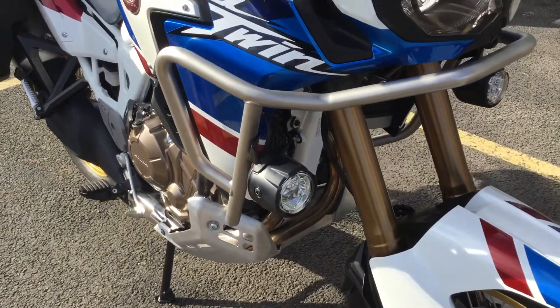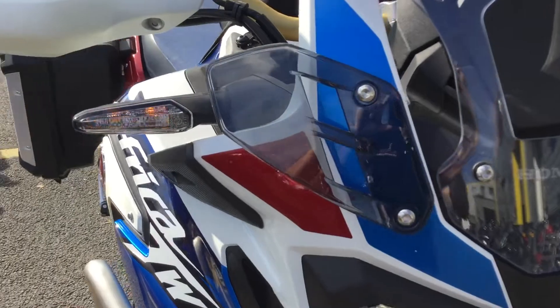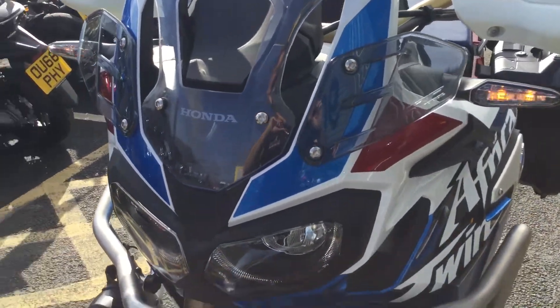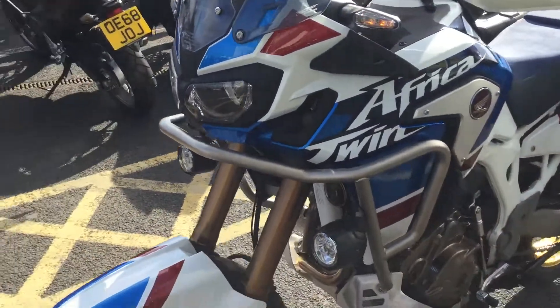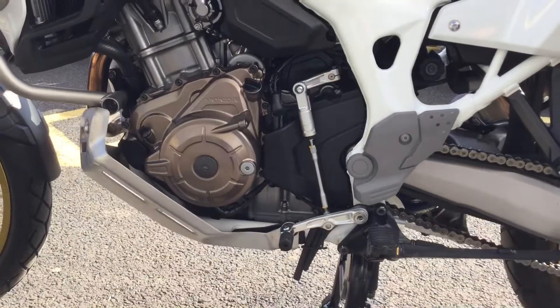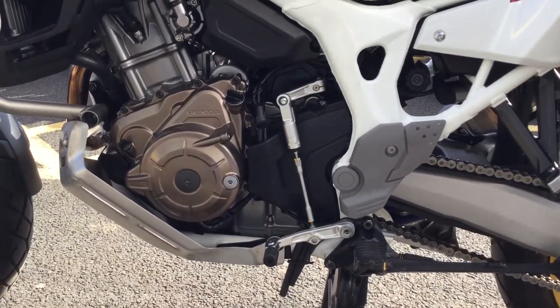We've got the additional spotlights and also the wind deflectors on the front. The bike is in great condition — it's only got low miles on it. It's also been fitted with the Honda quick shifter, which enables you up and down shifts.